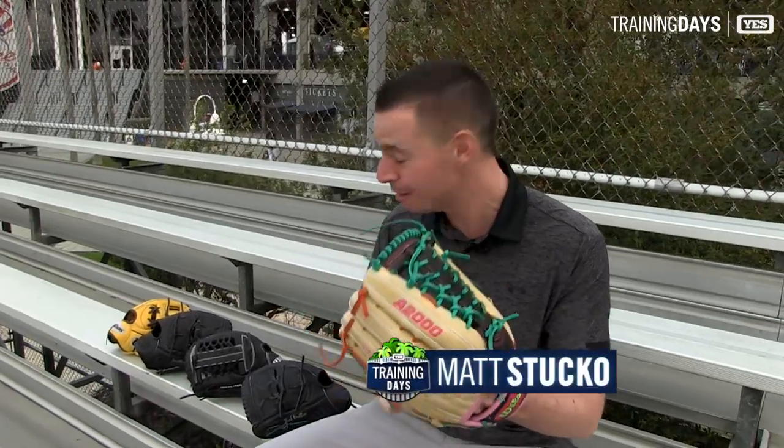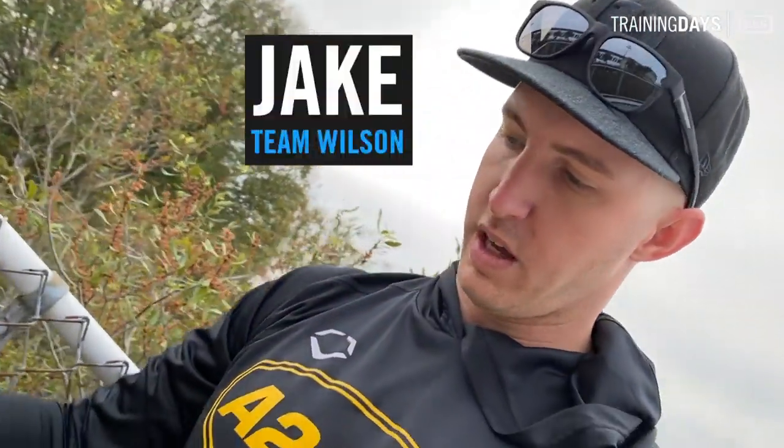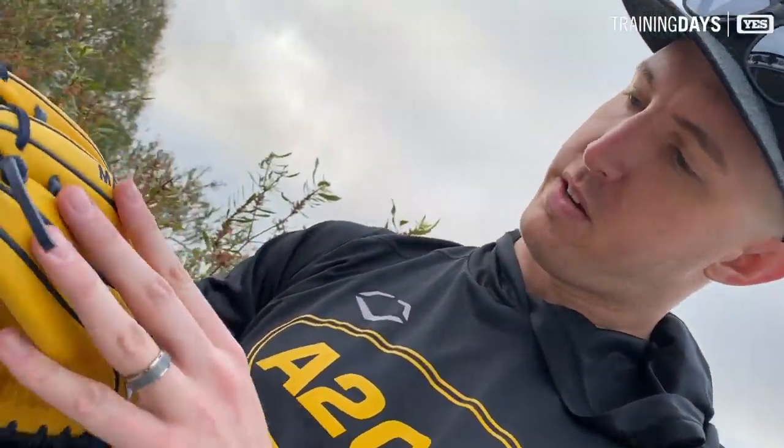Hey guys, what's up? It's glove day here at George M. Steinbrenner Field, which means that this glove, along with these four, are getting dropped off to some of the Yankees. It's by far one of the most exciting days for the players here in spring training. We got Jake from Team Wilson — he's gonna break down each of them for us before they go off to the players.